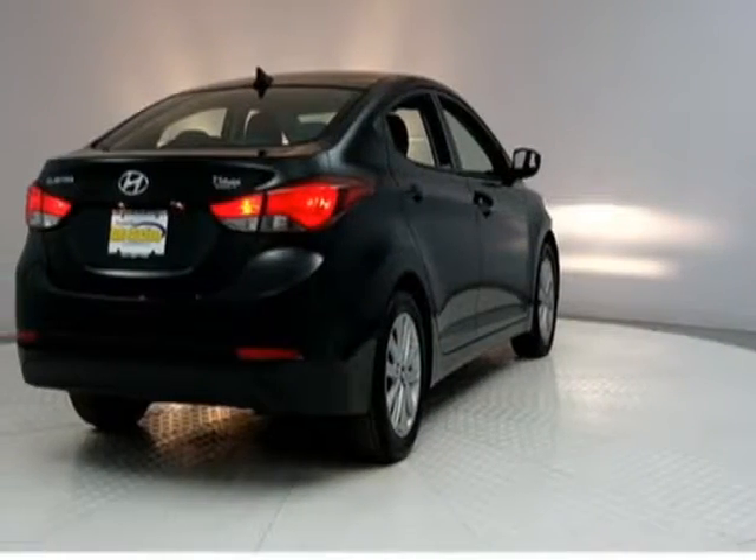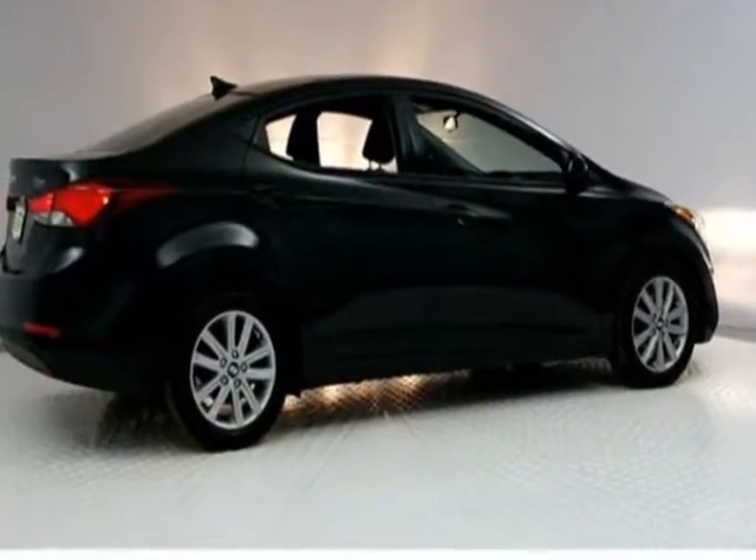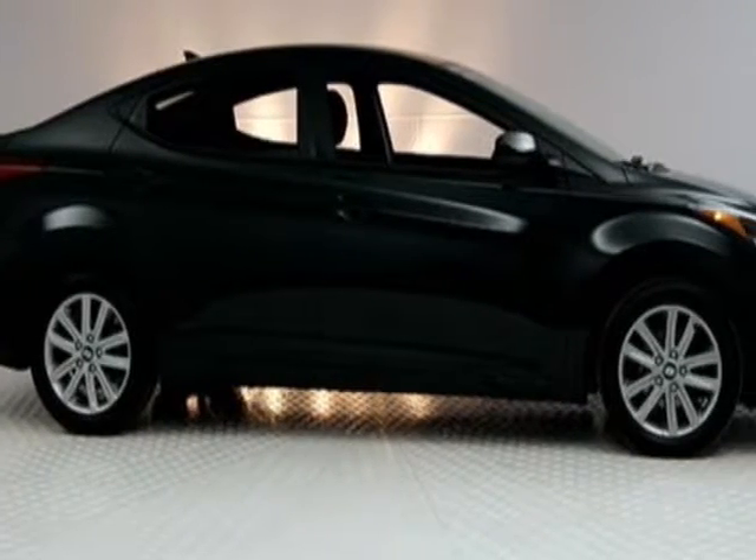This vehicle gets an estimated 27 miles per gallon in the city and an estimated 37 on the highway. This Elantra boasts a 1.8 liter engine and has an automatic transmission.